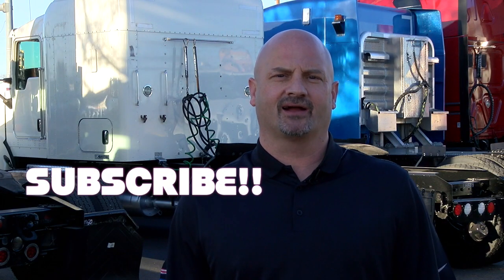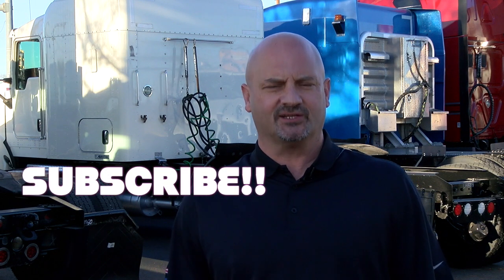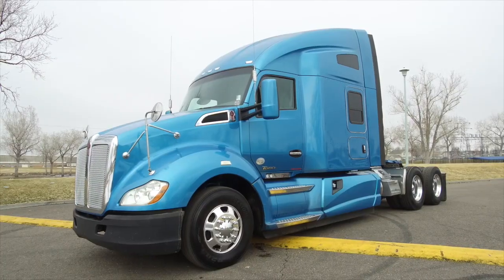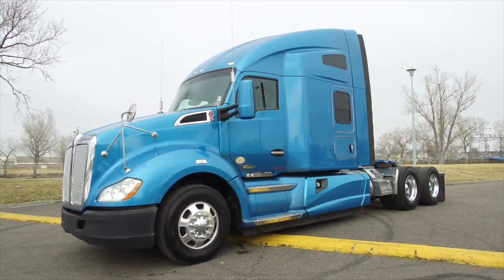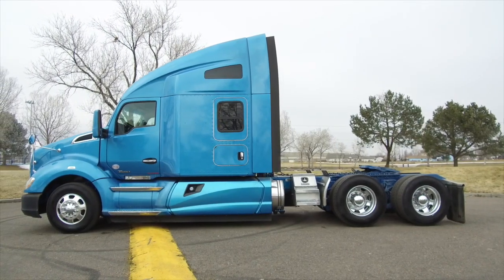Hello, truck owners. Jason Wilson here with American Motors. If you like what you see, don't forget to subscribe down below. American Motors in Commerce City is selling a gem right now — a 2014 Kenworth T680 with a sweet paint job.